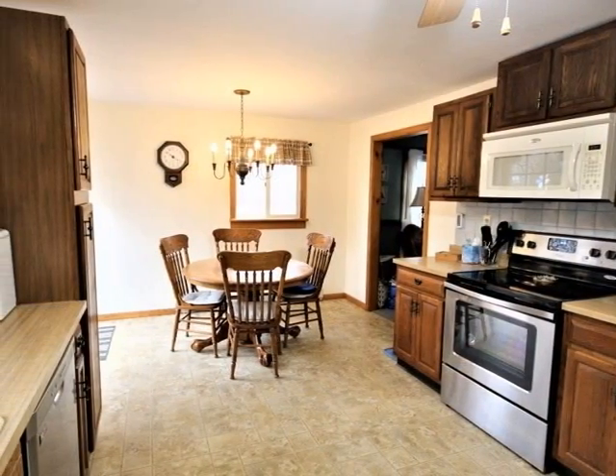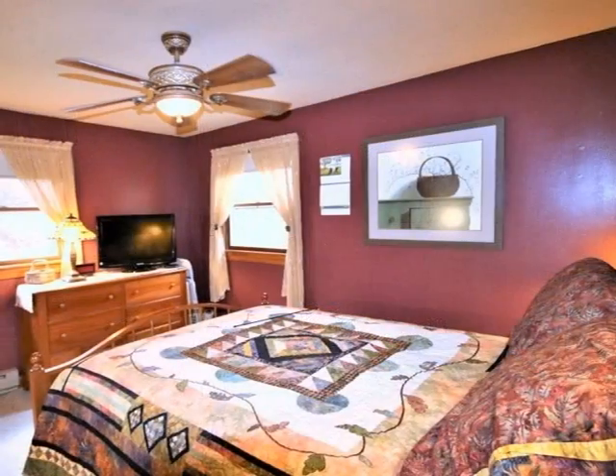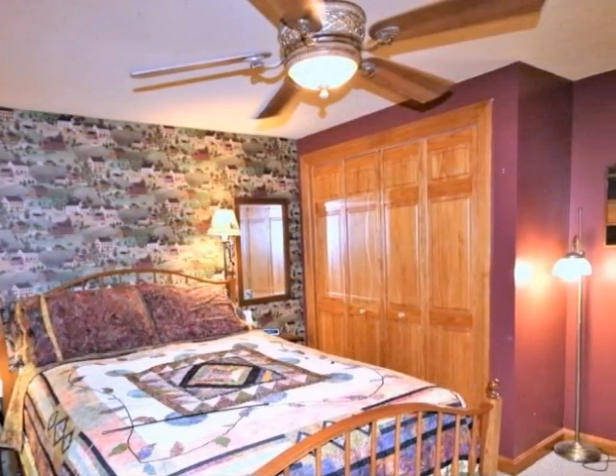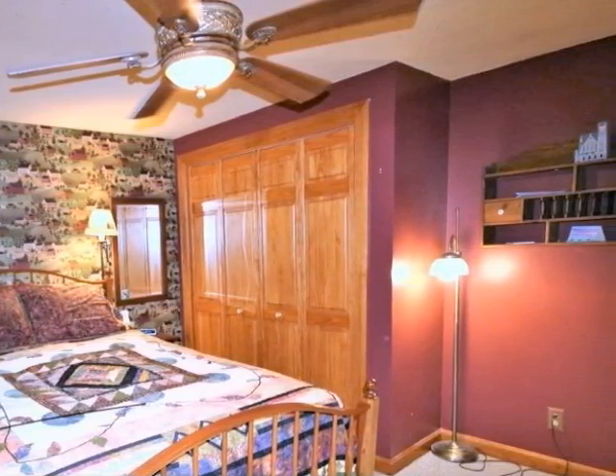Electric range, microwave, and bottom freezer fridge. Bedroom number one features wall-to-wall carpet, double door bi-fold closet, and ceiling fan with warm stained woodwork.